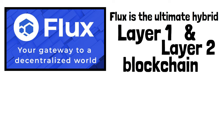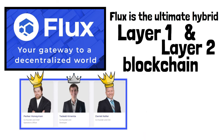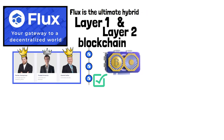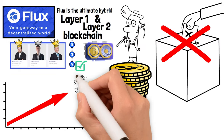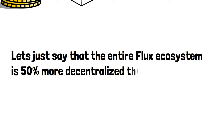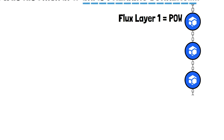The Flux team chose proof of work, and it was a brilliant choice. Flux Layer 1 blockchain is secured by miners, and when it comes to security, proof of work versus proof of stake is night and day — proof of work is a hundred times more secure and a million times more decentralized. The amount of coins you own don't dictate your voting power. Every time one more miner starts mining Flux, the network becomes more decentralized. In the last 30 days Flux's entire ecosystem is 50% more decentralized than it was last month.